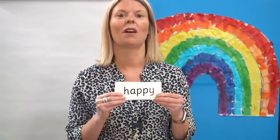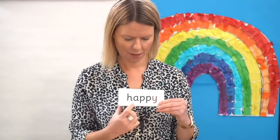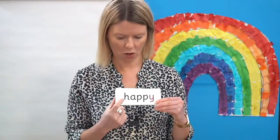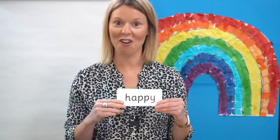Now let's read some words with our new grapheme for the sound E. Are you ready? Sound each grapheme and then blend to read the word. Let's read it together: H-A-P-E — happy. Did you get it right? Brilliant.